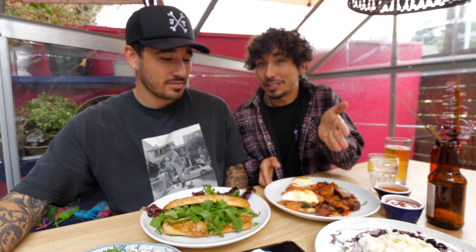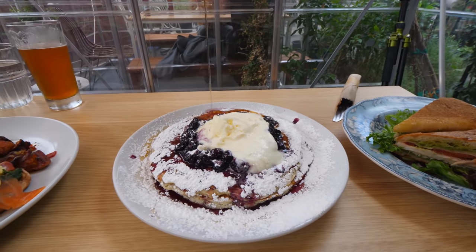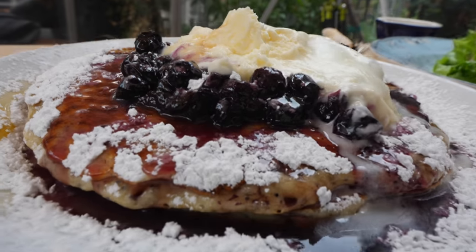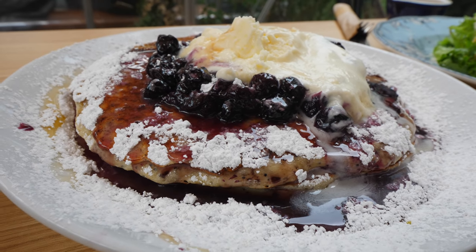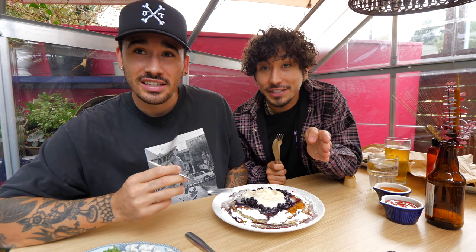I think we should start with the pancakes, because they already have syrup on it — we don't want it to get soggy. This looks insane. Lemon poppy seeds — it might be a little citrusy. It looks like there's some type of sweet cream, there's blueberries, blueberry jam, powdered sugar. This isn't like a typical pancake. This is going to give IHOP a run for their money. I have never seen IHOP ever serve anything like this. This is extreme.